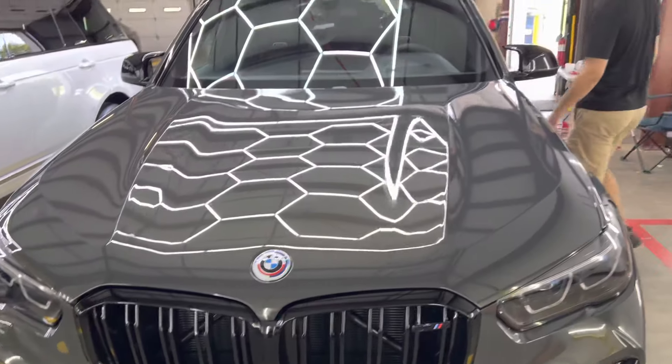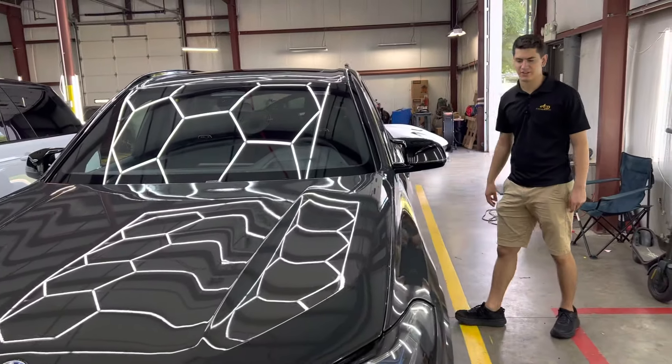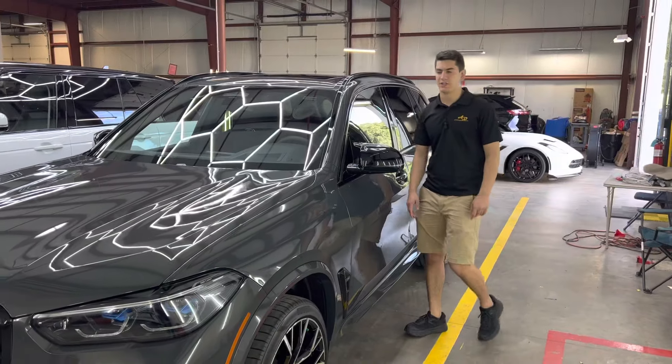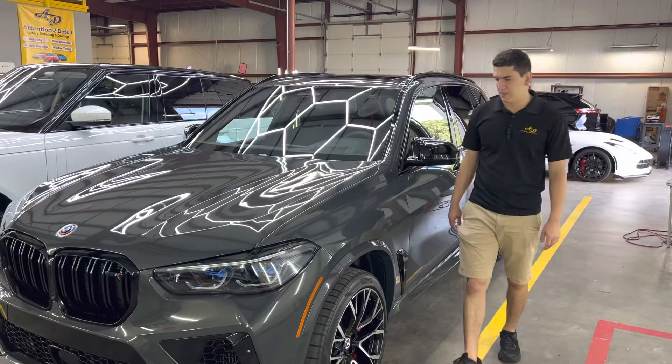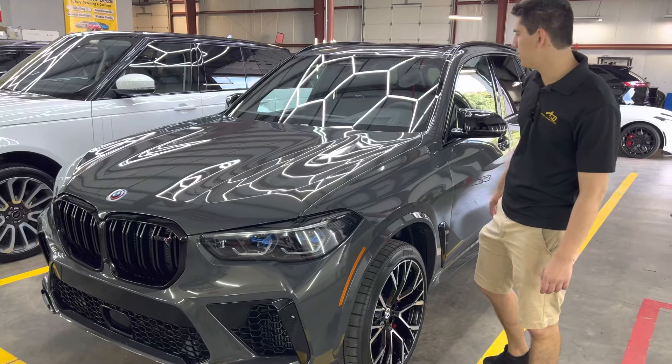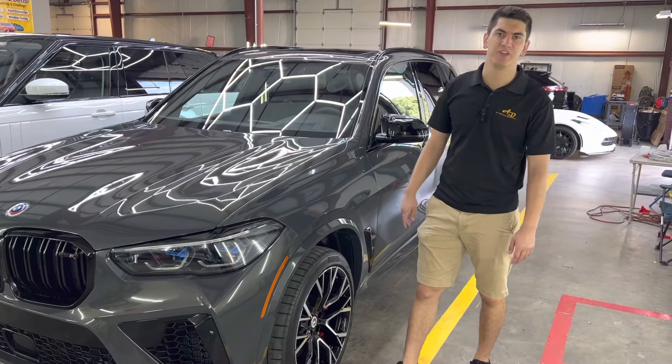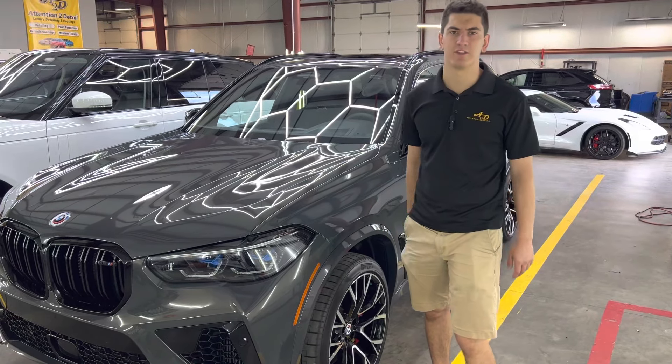It doesn't get much better than working with us here at Attention to Detail Luxury Detailing and Coatings. If you have any questions, absolutely feel free to give us a call or shoot us a text. You can find us at our website attentiontodetal.info, or you can just type in comeseeaaron.com and it'll bring you right there.